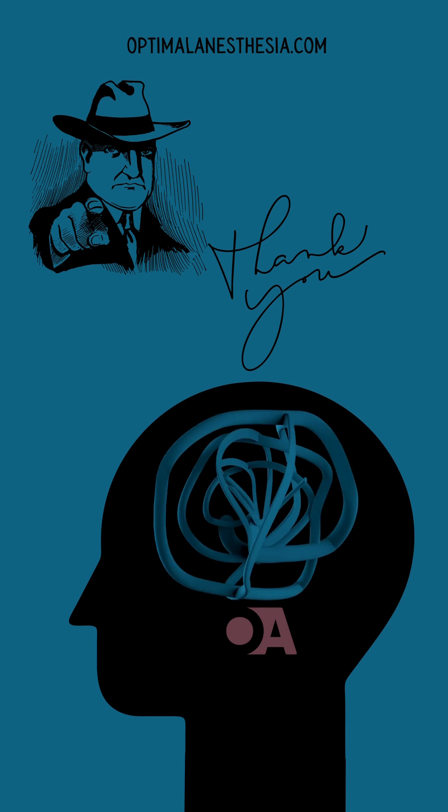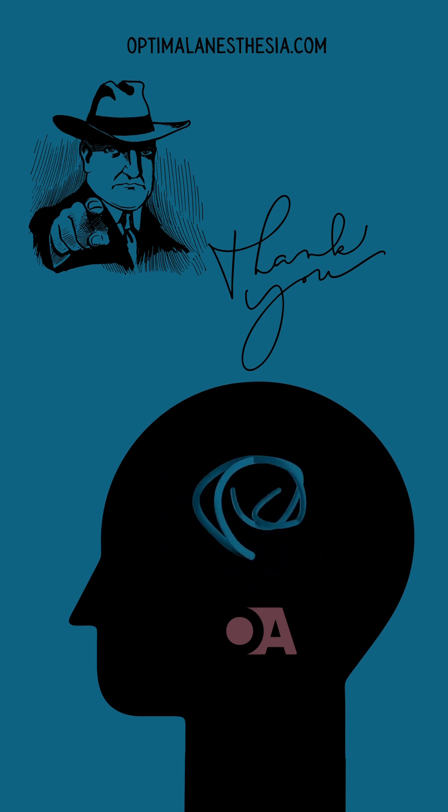For more in-depth insights, be sure to visit our website at OptimalAnesthesia.com.